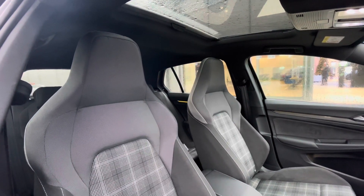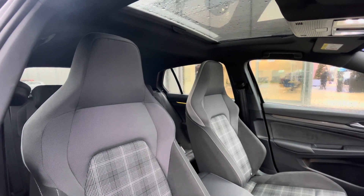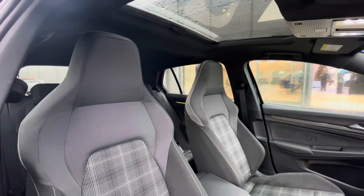The panoramic sunroof is an upgraded feature to the car which does offer a diverse and dynamic driving experience, offering access to fresh air and light alongside a skyline view.